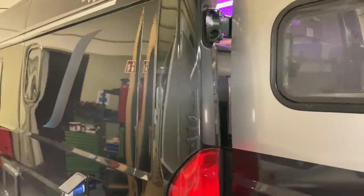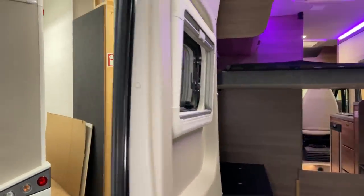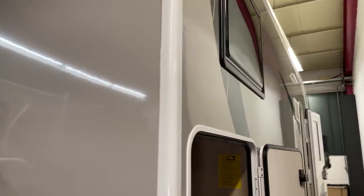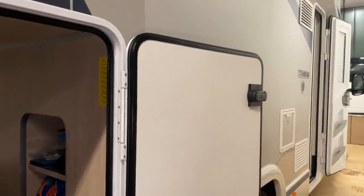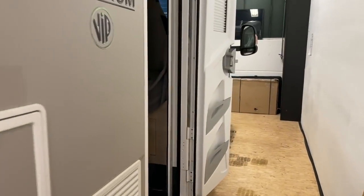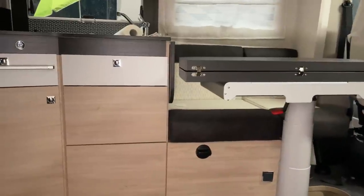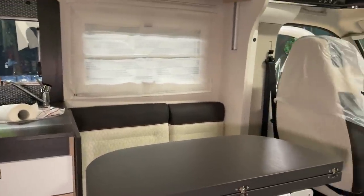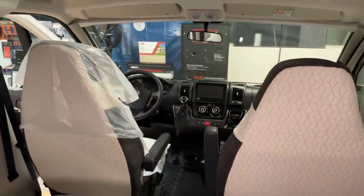Da freuen wir uns schon wieder aufs nächste Fahrzeug, das wir auch schon hier stehen haben – einen Chausson. Da geht es auch richtig zur Sache, der kriegt auch jede Menge Zeug. Da verbauen wir Wechselrichter mit Netzvorrangschaltung, Klimaanlage, Alarmanlage und jede Menge Material.